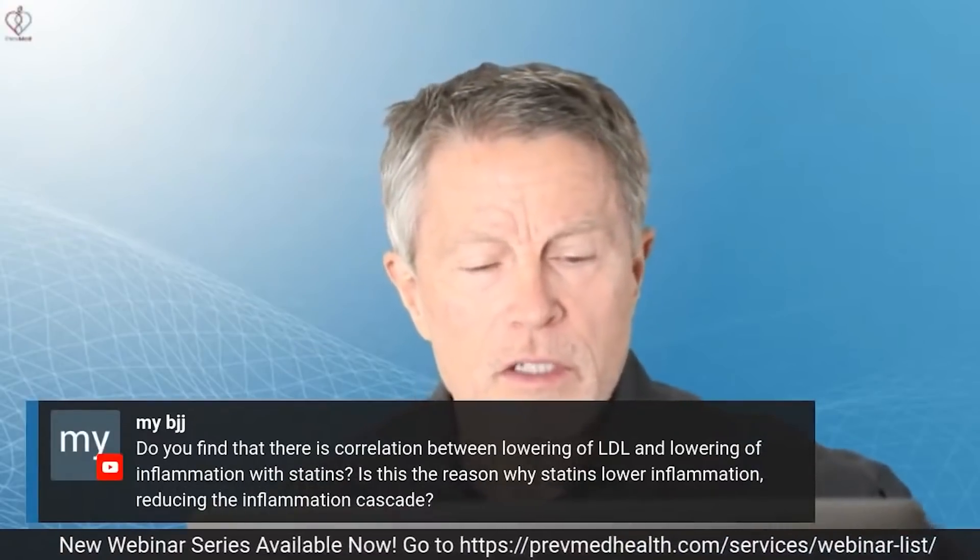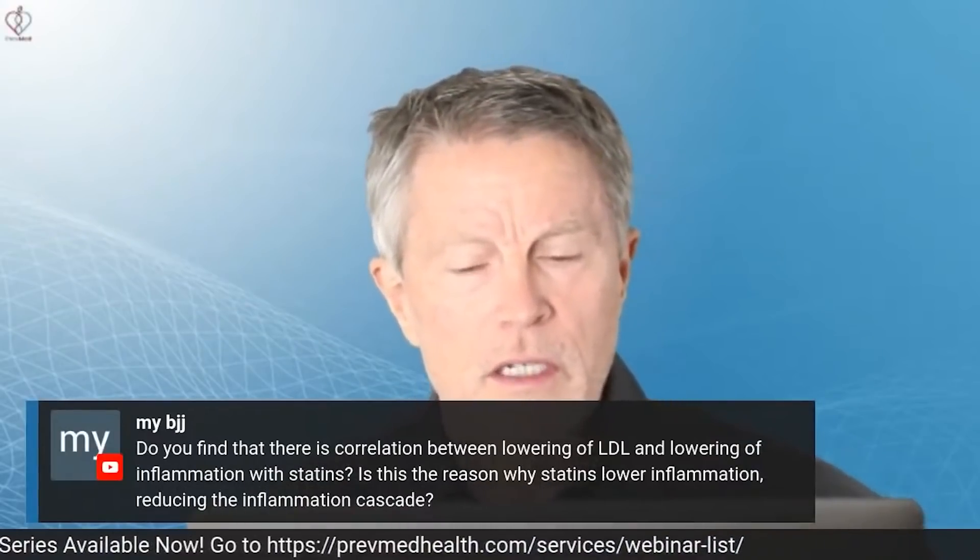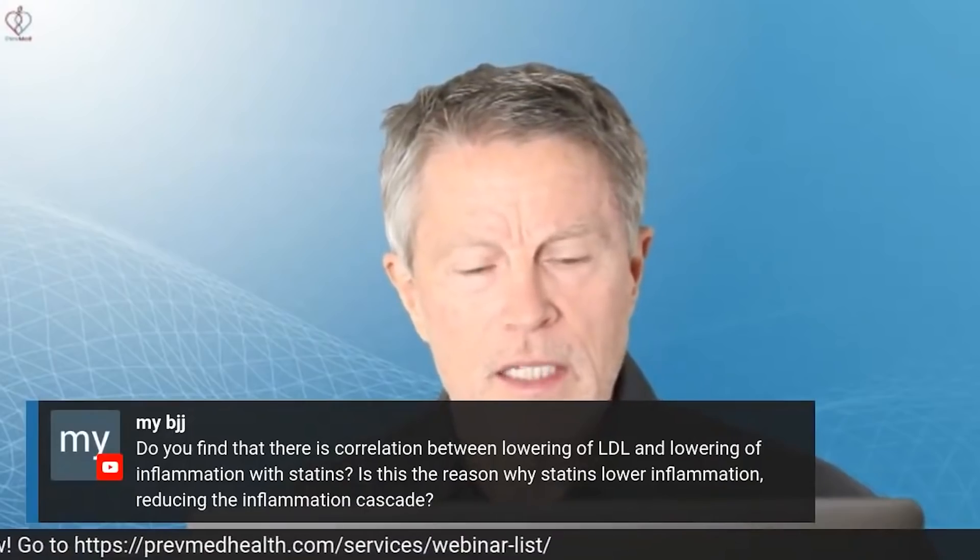BJJ asks: do you find that there is a correlation between lowering of LDL and lowering of inflammation with statins?